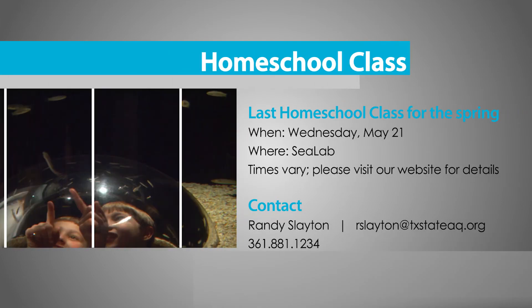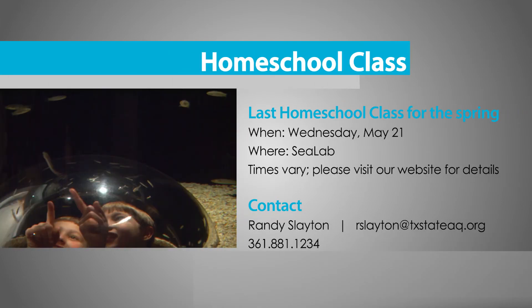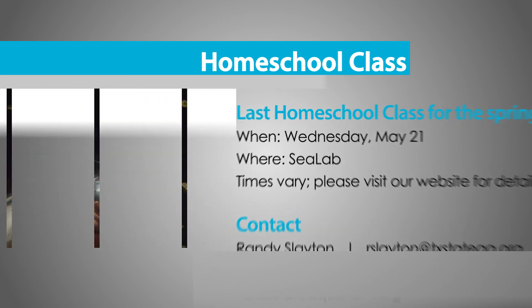Our last homeschool science class for the spring will be on Wednesday, May 21st at C-Lab. Each class is unique and employs hands-on discovery activities. Classes are available for grades K–12 and are at least two hours long. For more information and reservations, please contact Randy Slayton at 361-881-1234 or visit TexasStateAquarium.org.